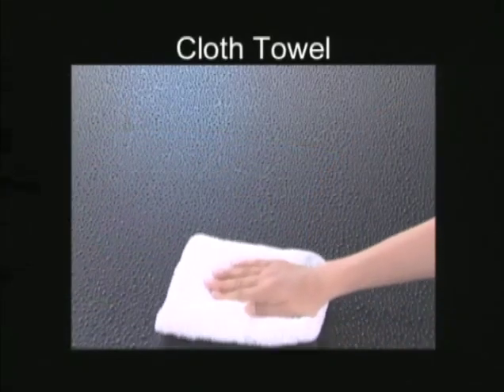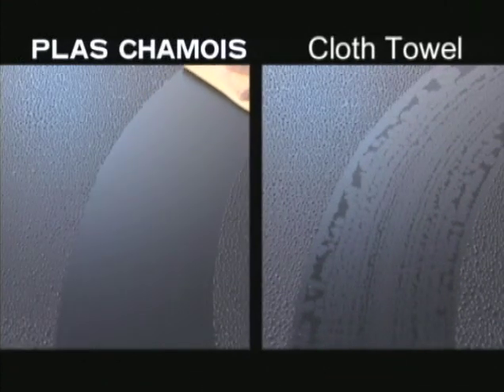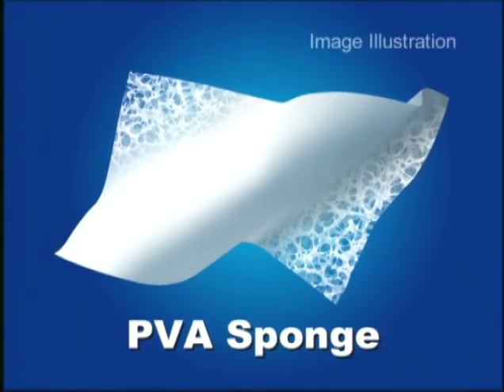You will soon realize the clear difference between Ion Class Chamois and other cloths after watching this video. Why does Ion Class Chamois have super water-absorbing power? Because Ion Class Chamois is made of PVA sponge, which is created by Ion's original high technology.